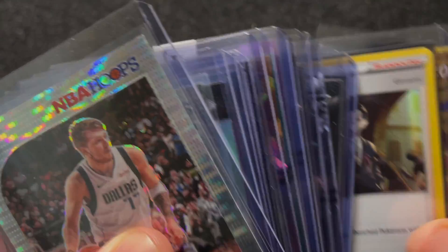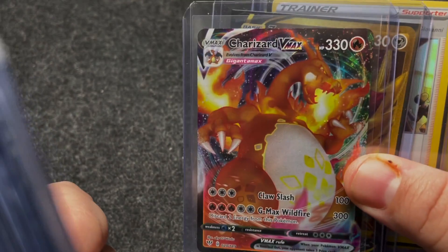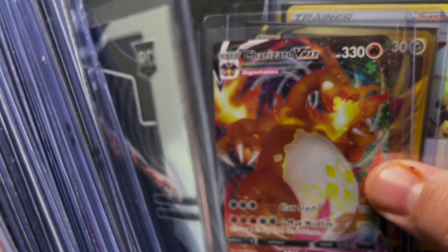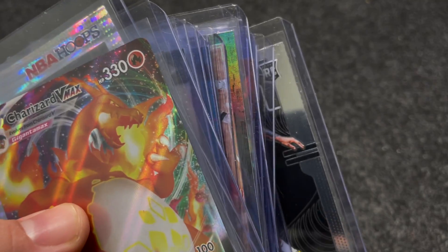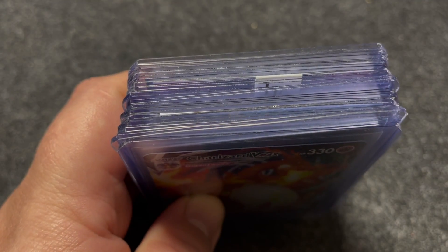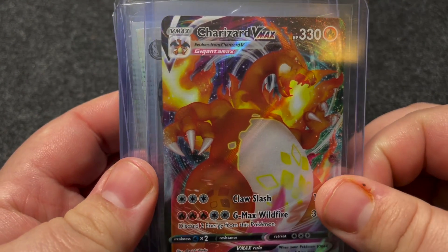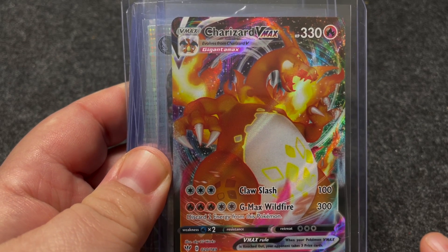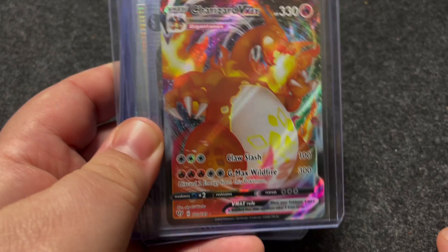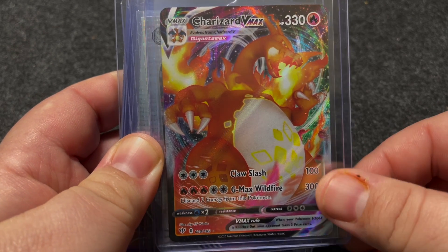I do have a couple Pokemon things back here. That's a big mail day hit actually — I know not sports card related, but take a look. I do have a Charizard VMAX that I picked up on eBay. Have been wanting one of these just because I think it's a cool card, haven't been able to pull one yet. Gorgeous card.